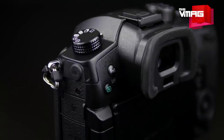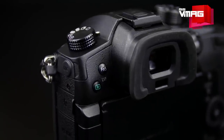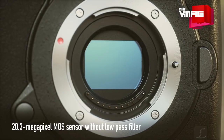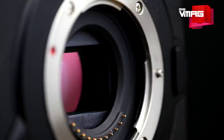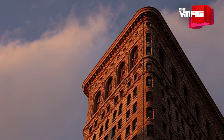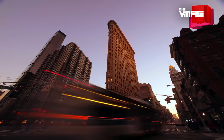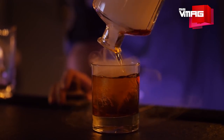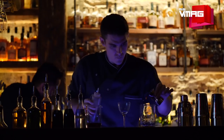The GH5 comes with a new 20.3 megapixel sensor which offers 25% more resolution without a low-pass filter. Panasonic has also included a new version of the Venus engine, which brings 1.66 times faster image processing, higher precision noise reduction, better color reproduction, accurate detail processing, and better texture reproduction.